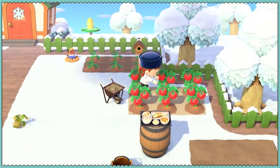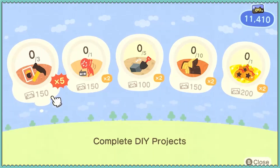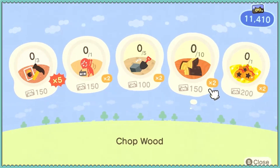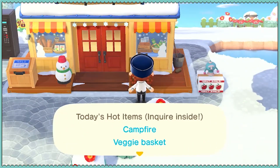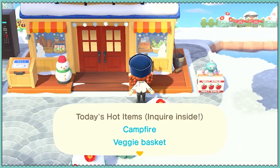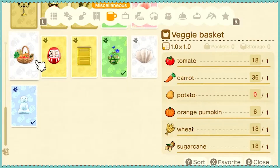Harvest all my crops and water. Three DIYs, group exercise, hit rocks, chop wood, hot item — campfire or a veggie basket. Can I even make the veggie basket? I might be able to. I need potatoes, so I can't do a veggie basket yet. So we'll just make a campfire.